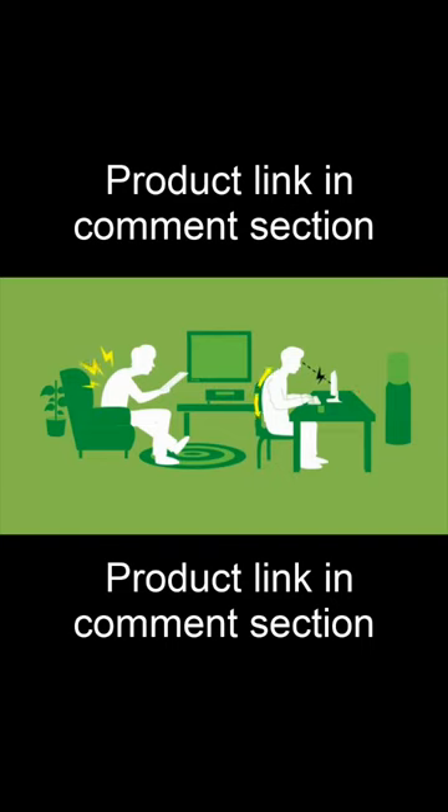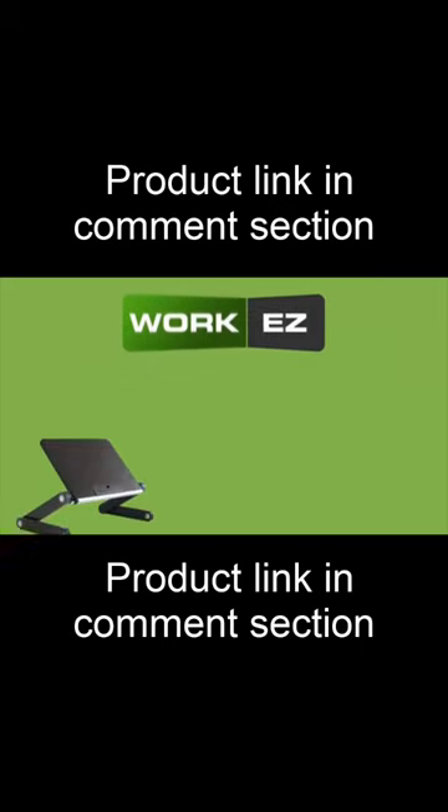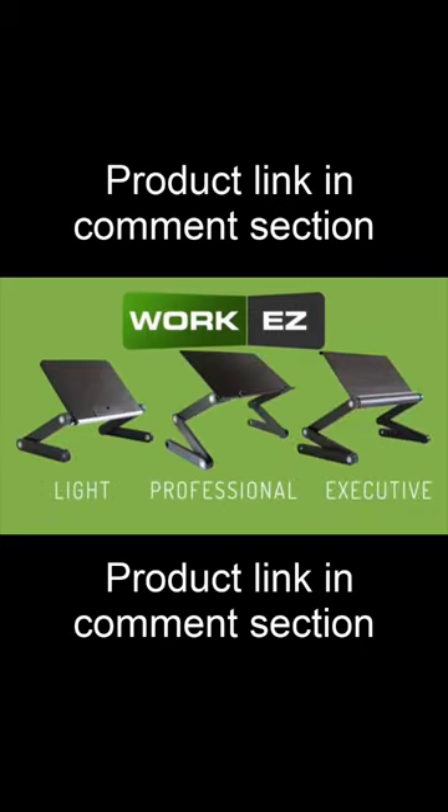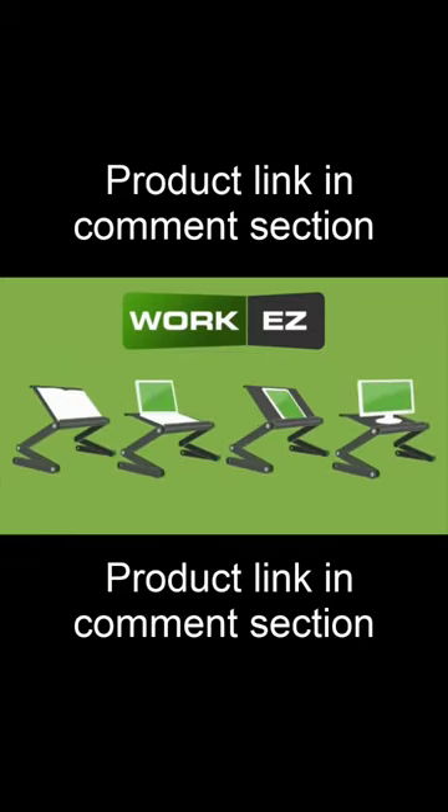So what if there was an easy way to remedy these painful symptoms? Introducing WorkEasy — a revolutionary series of three ergonomic stands that support books, laptops, iPads, and monitors.